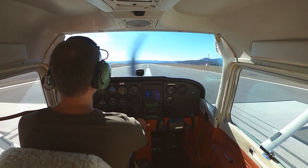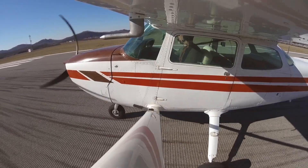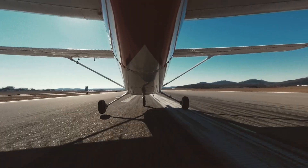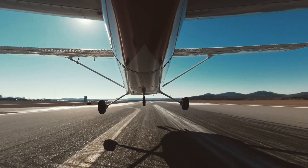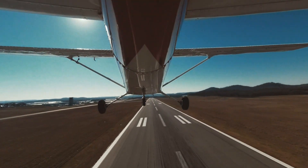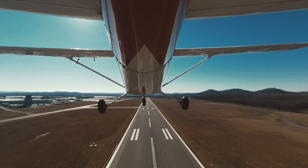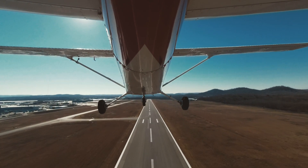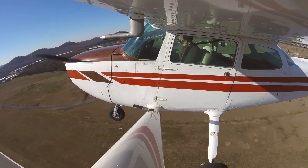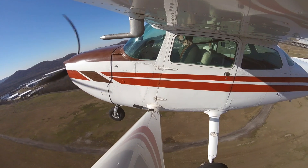I'm going to go for a base leg — 4 knots. Airspeed's alive. Runway 20, clear lane. Okay, just in the green. Perfect for 80. Oh wow, we are climbing like crazy.